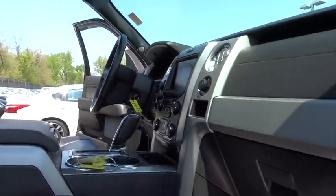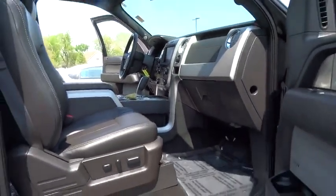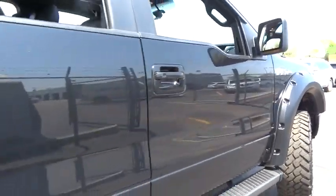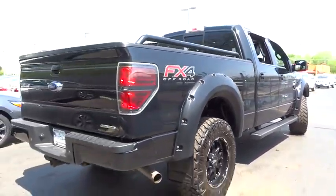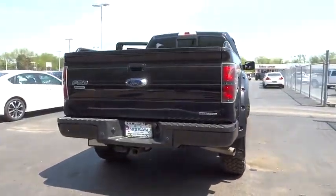Stability control. Traction control. Keyless entry. Anti-lock braking system. Power steering. Adjustable steering wheel. Four-wheel drive. Four-wheel disc brakes. AM-FM stereo radio.